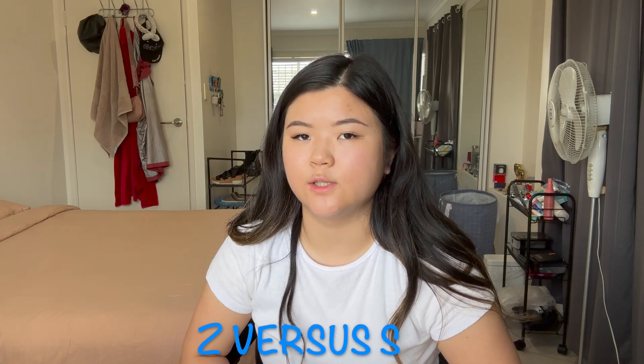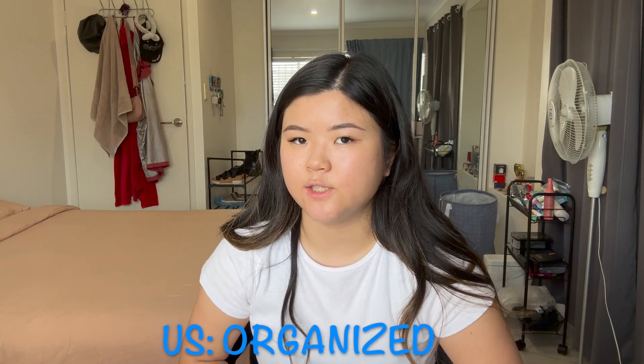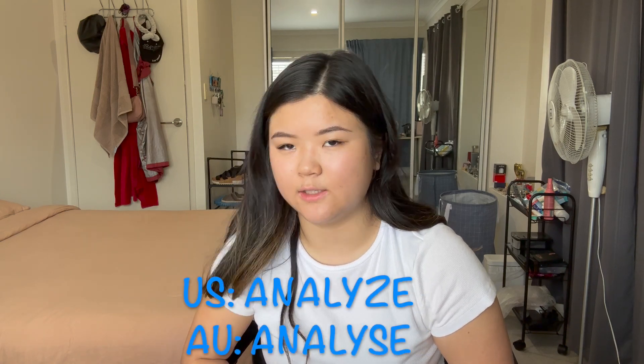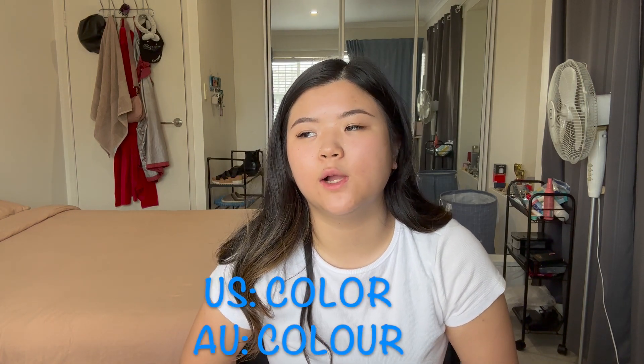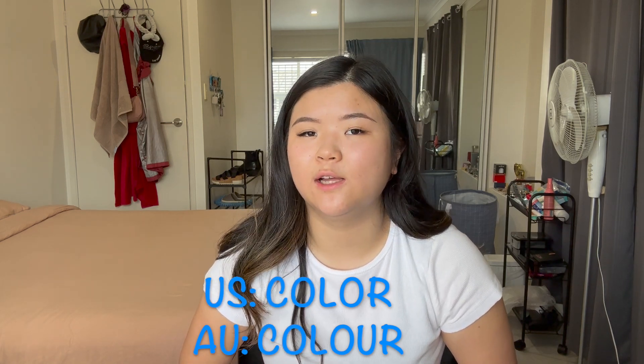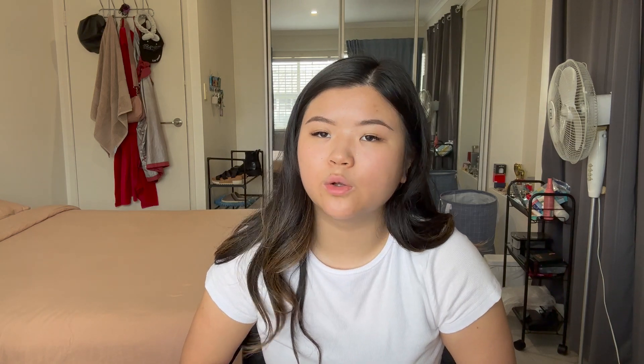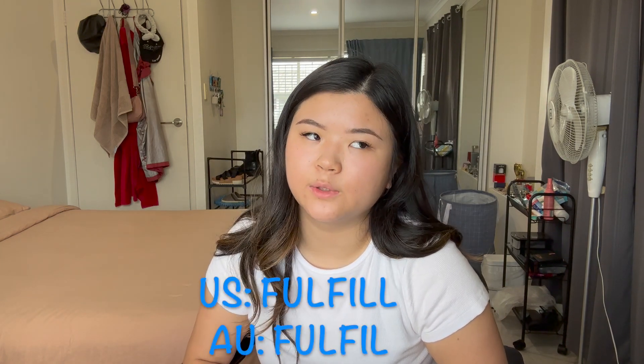With the letter Z versus the letter S: the word organized in America is spelled O-R-G-A-N-I-Z-E-D, whereas in Australia it's O-R-G-A-N-I-S-E-D. The same applies to apologize, emphasize, and analyze. Also, the word color in America does not have a U — it's C-O-L-O-R — whereas in Australia it's C-O-L-O-U-R. Same with honor and favorite. In America, enroll has two L's at the end, and fulfill also has two L's, but in Australia there's only one L at the end of enrol and fulfil.